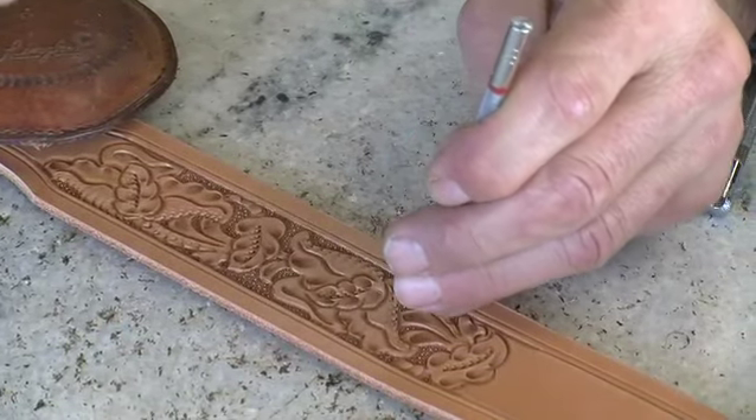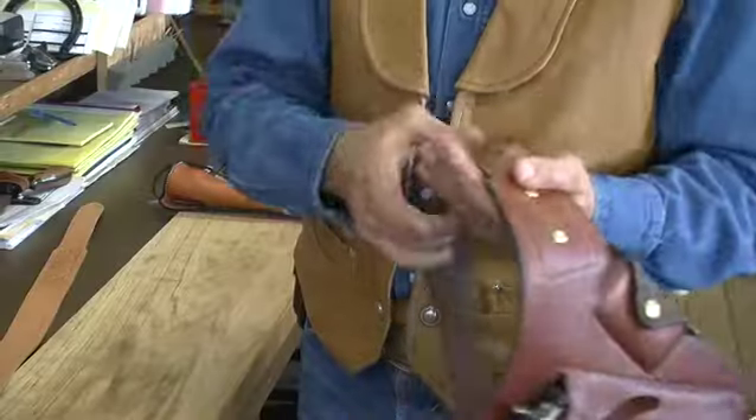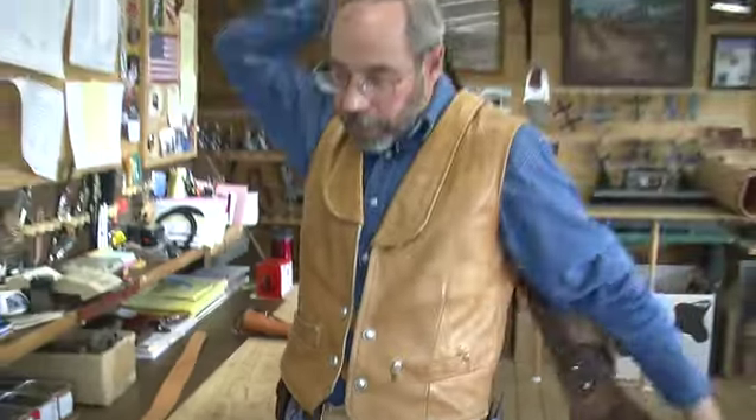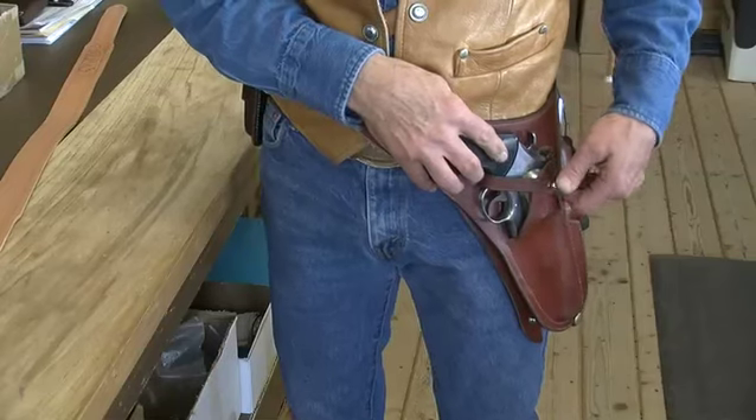Years ago, when I was thinking about the kind of holster I wanted, I decided I wanted a shoulder holster — put it over your shoulder, very easy, very versatile. After I invented this, I decided one day, what would it do if you put it on your hip? Then it became a combination holster.